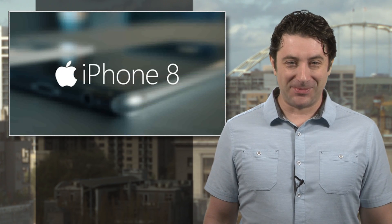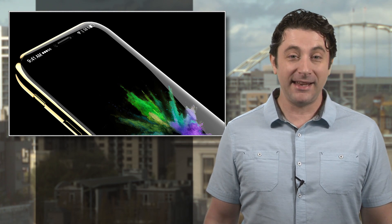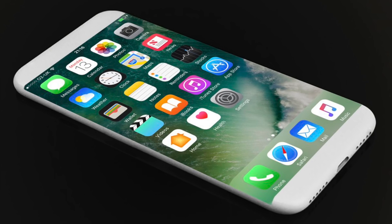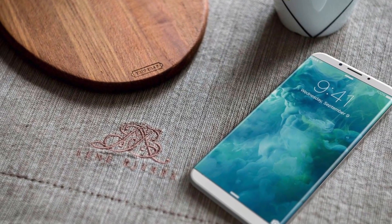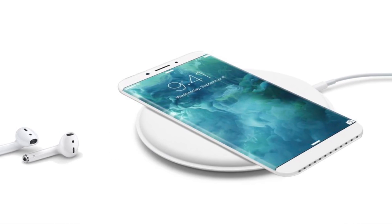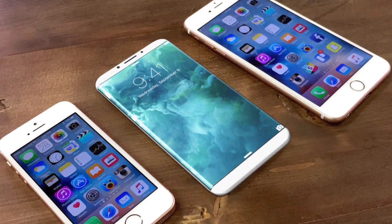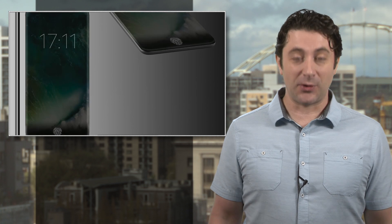It's iPhone 8 rumor roundup time again, and this time it's not so much what the phone will be like, but when it'll arrive, and how many there will be. According to a post on BGR, reliable Apple secret leaker OnLeaks says the new top-of-the-line iPhone, whatever it ends up being called, will indeed be ready to be revealed and shipped in September, despite rumors the phone was being delayed due to technical issues.